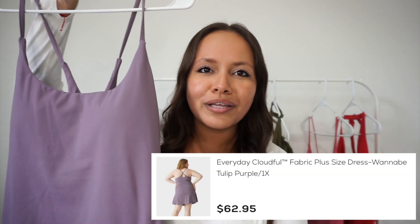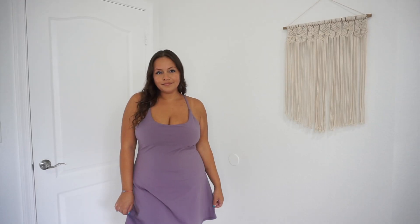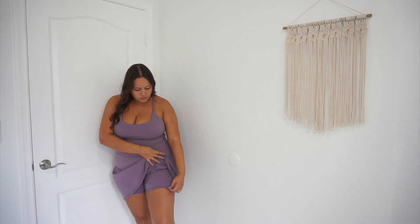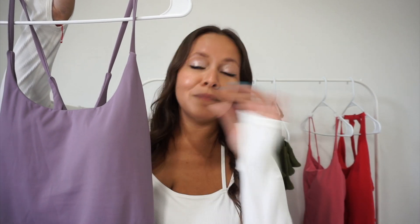Let's get into the haul! This first little number — I veered off and went with a completely different color than I normally would. Purple is definitely not one of my go-to colors, but I really like this lilac purple everyday Cloudful dress. It has padding inside, which we love, and it also comes with a built-in short underneath. So if you're worried about chafing or your legs rubbing together, don't worry — this dress has you covered. I got the size 1X in this one.